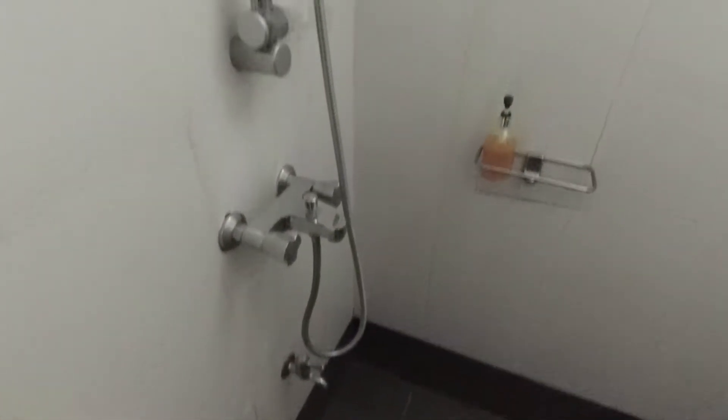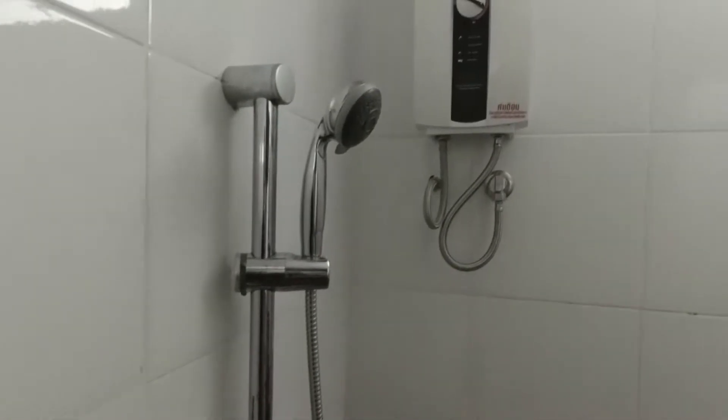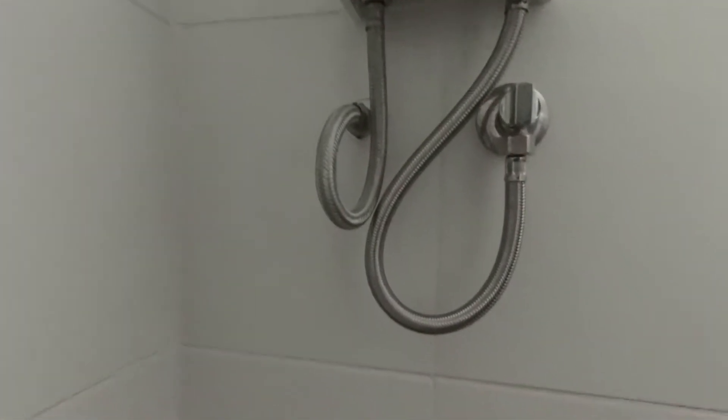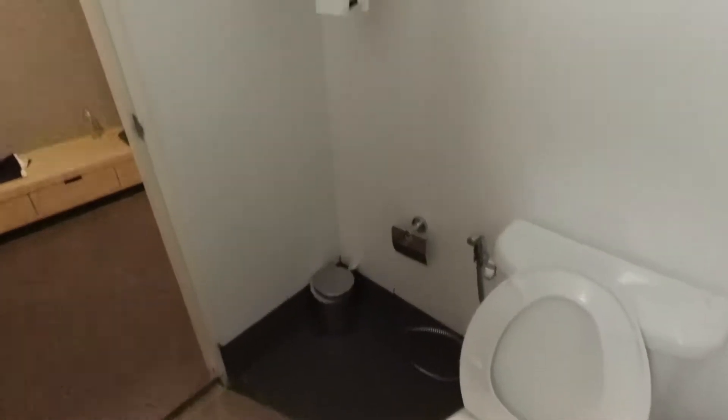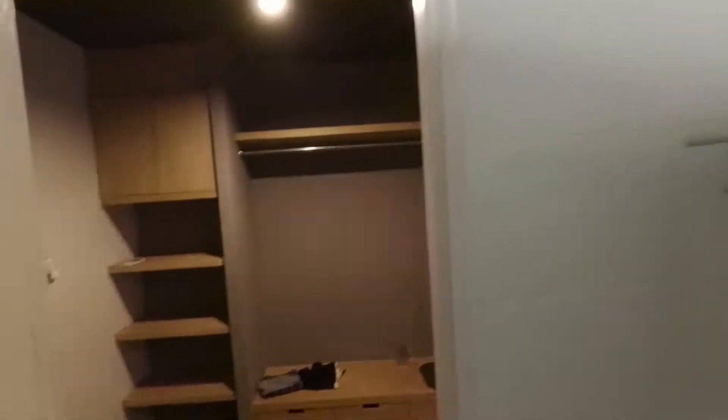Here's the bathroom. You've got a mirror, sink, shower area with hot water, and a window up top. You also have the bum gun — if you've been to Thailand before, you'll know what that is. My life will never be the same.